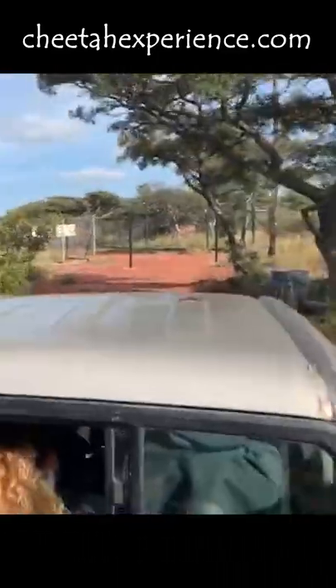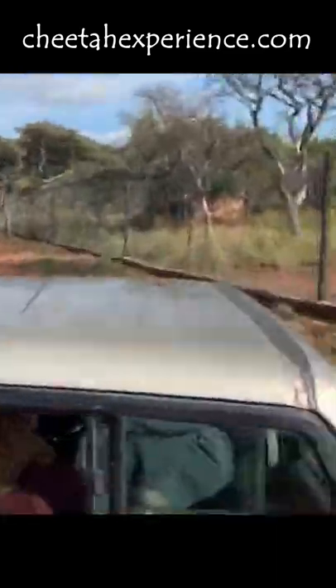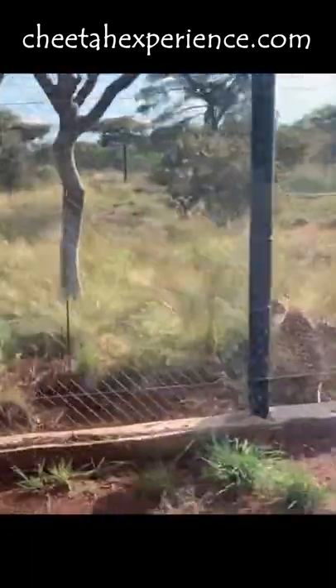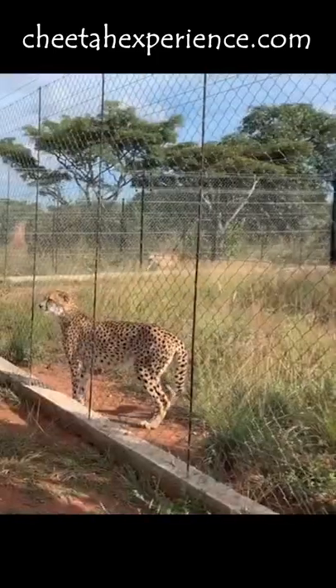Each cheetah has a specially prepared meal according to their health, age and weight. We load the food onto a pickup truck and drive to the animals. The cheetahs usually hear the vehicle approaching and are normally all ready and waiting by the fence.